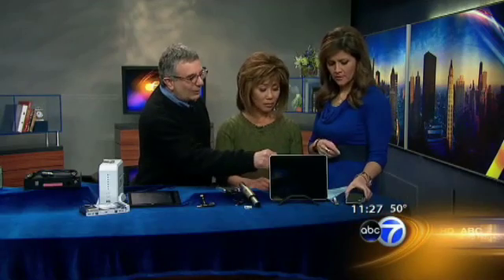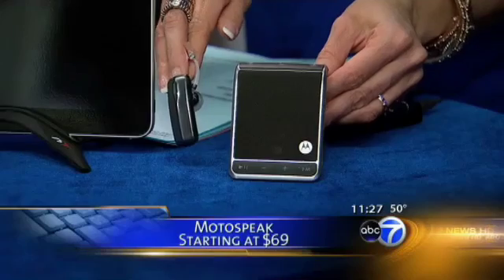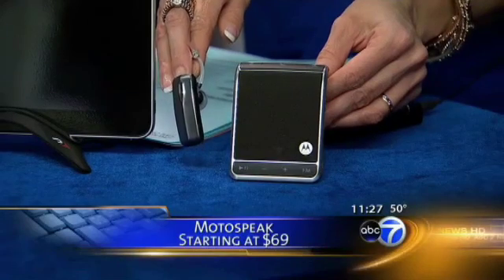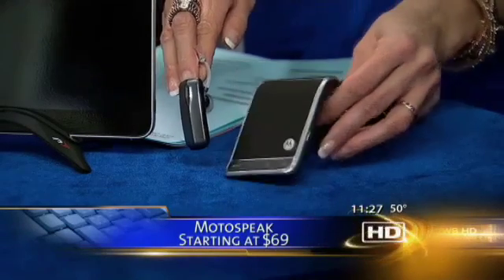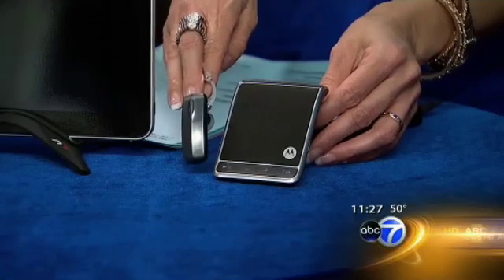We have the Motorola MotoTalk unit, where it will read your text messages to you. That is so helpful when you're in the car and you don't want to be looking at your phone. You can download it from the Motorola website on the Android market. You can also speak into it and it will turn your response into a text message.